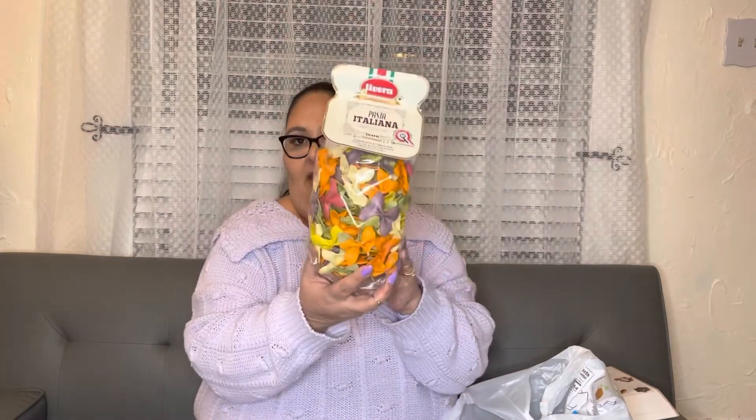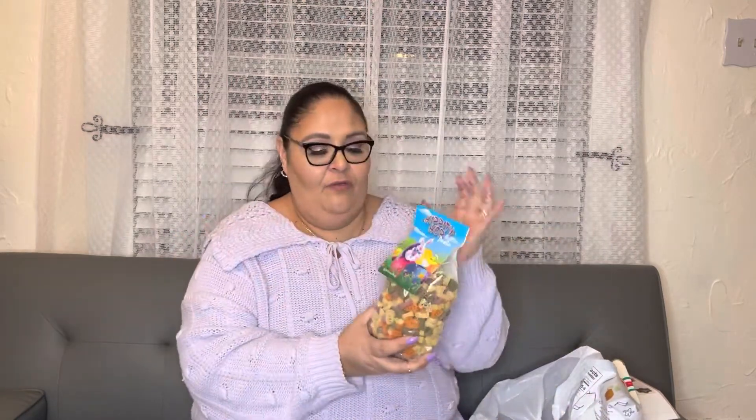I put some stuff inside that I also got at Home Goods — some food items. I love biscottis so I got a pack of those. I also found this Italian pasta in butterfly shapes, nice for an Easter dinner or spring. And I got this other pasta in Easter egg shapes, $3.99, good until 2025 — great for an Easter dinner.